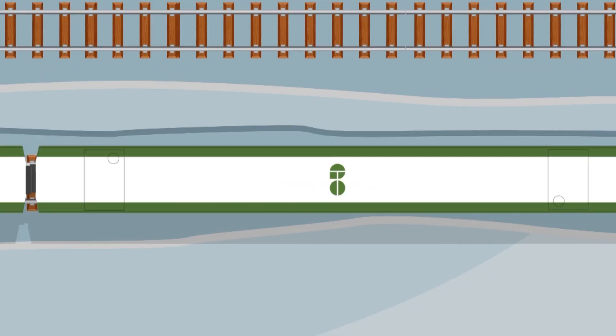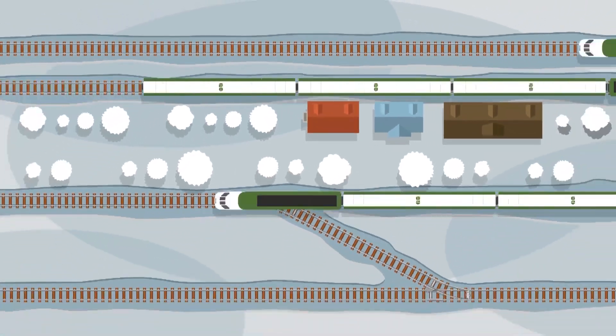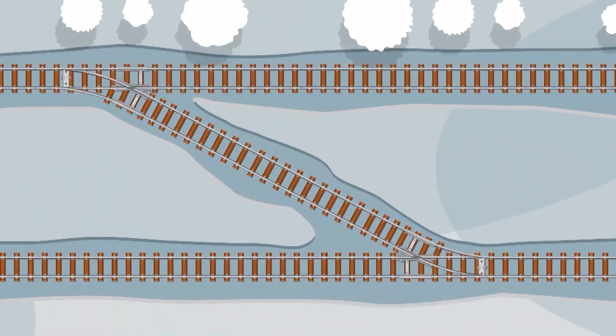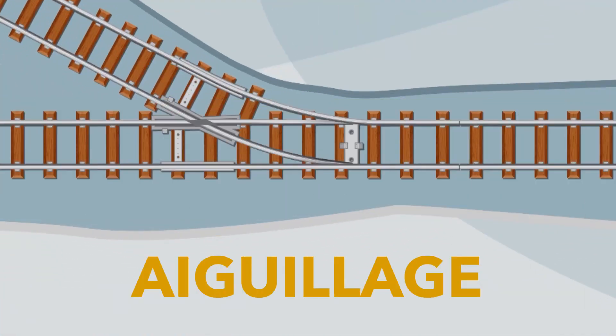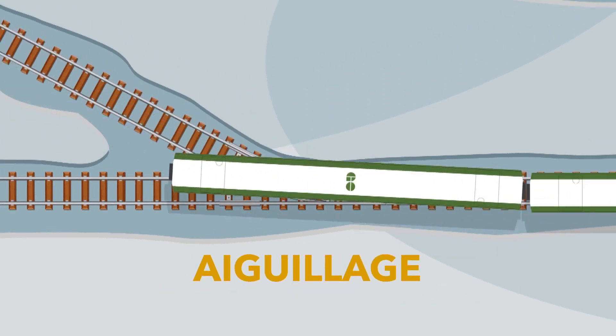Since so many trains travel at one time and in different directions, trains often have to change tracks. To do so, a train has to go over a device called a switch. A switch connects a train traveling from one track onto another.